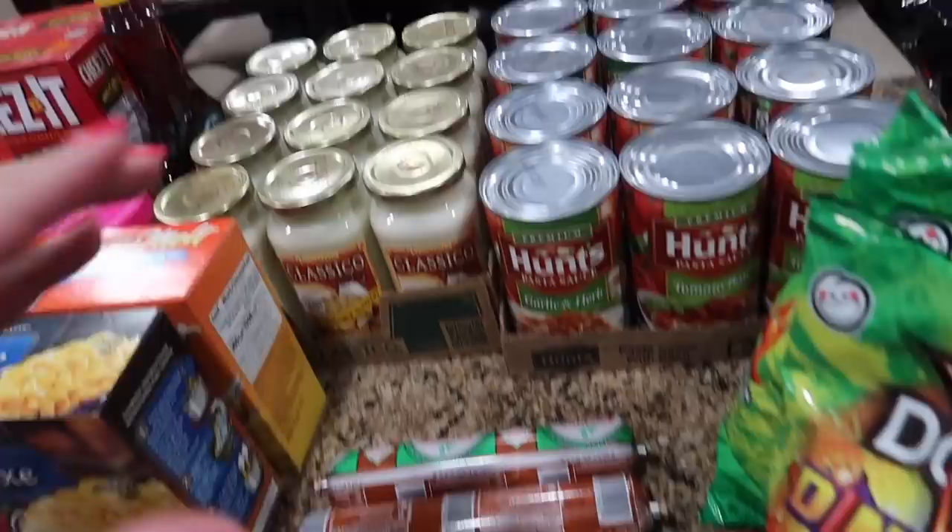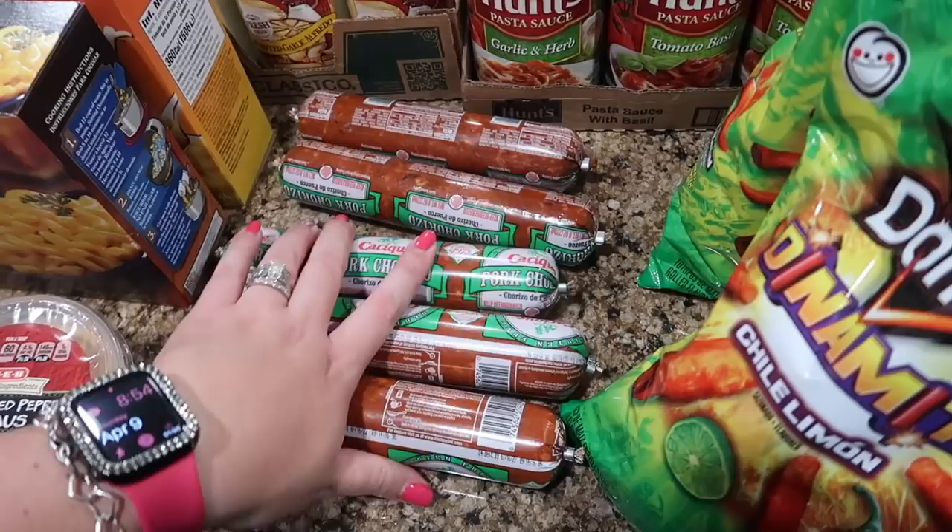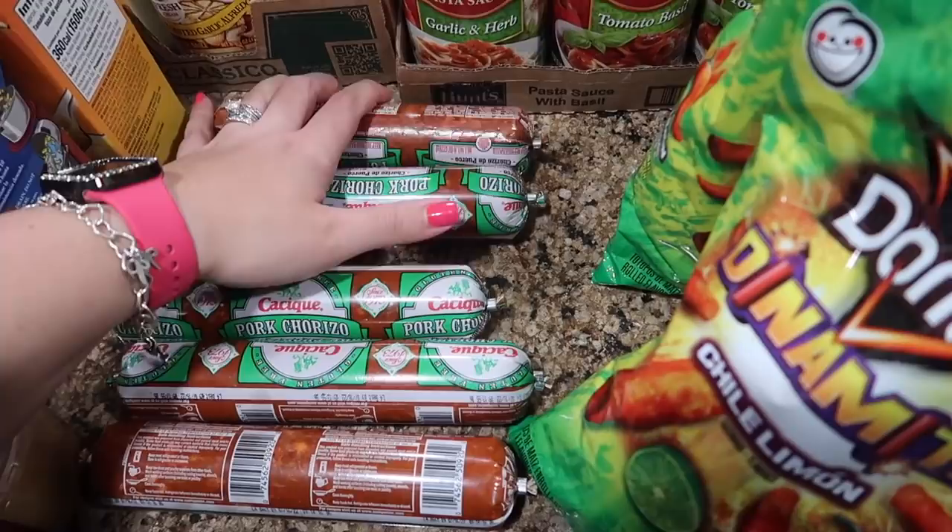The Casique pork chorizo was back on sale for 99 cents a tube, so I went ahead and bought five of them. That's what I used to purchase before — they went up to $1.12 a tube and I cut back to just a couple at a time — but at 99 cents it's definitely worth it to stock up.